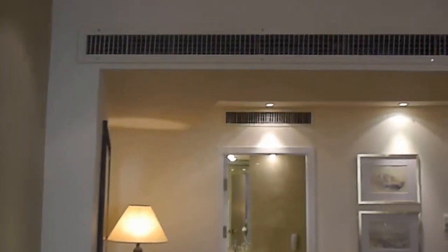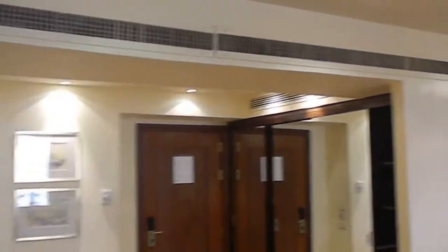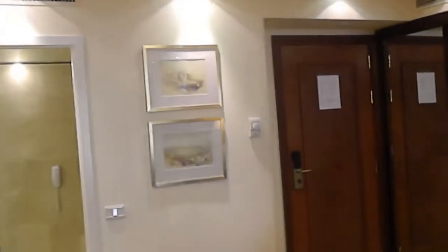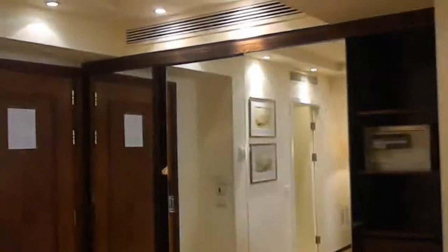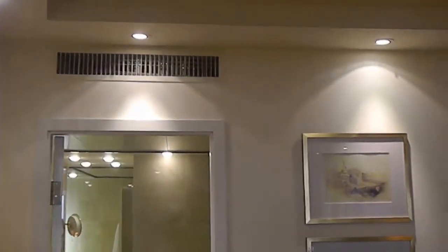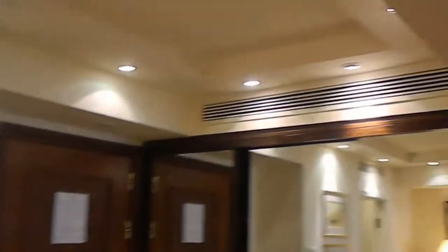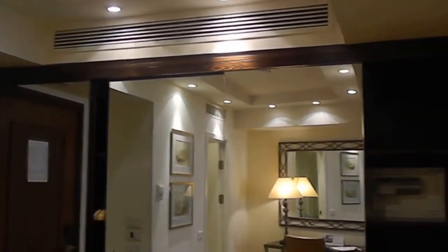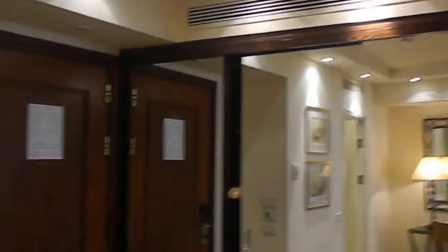Last but not least in the room, which I also like very much: the vents for the air conditioning and heating are all the way on top. They are not blowing on you as you sleep. Some hotels have the vents right over the bed, which is very unpleasant. Here, you have the temperature control but it doesn't blow on you while you sleep.